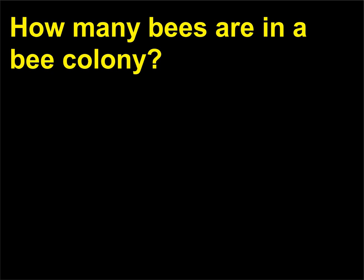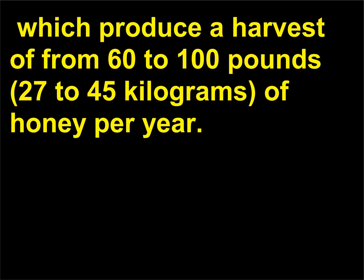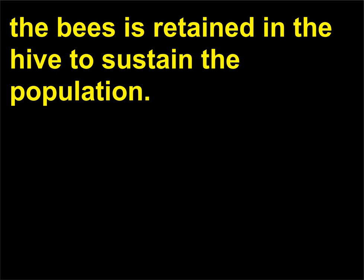How many bees are in a bee colony? On average, a bee colony contains from 50,000 to 70,000 bees, which produce a harvest of from 60 to 100 pounds, 27 to 45 kilograms, of honey per year. A little more than one-third of the honey produced by the bees is retained in the hive to sustain the population.